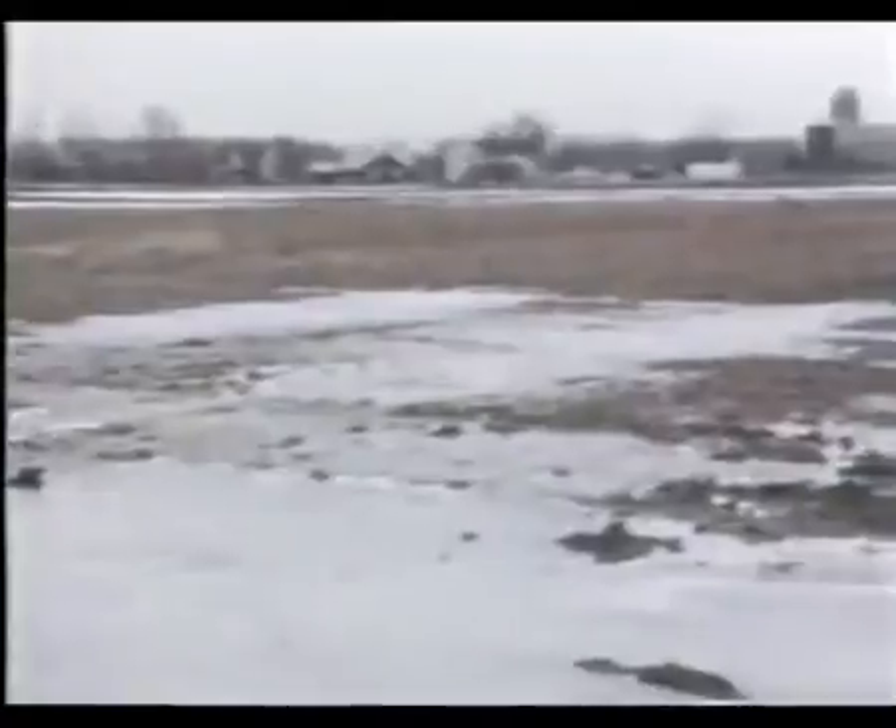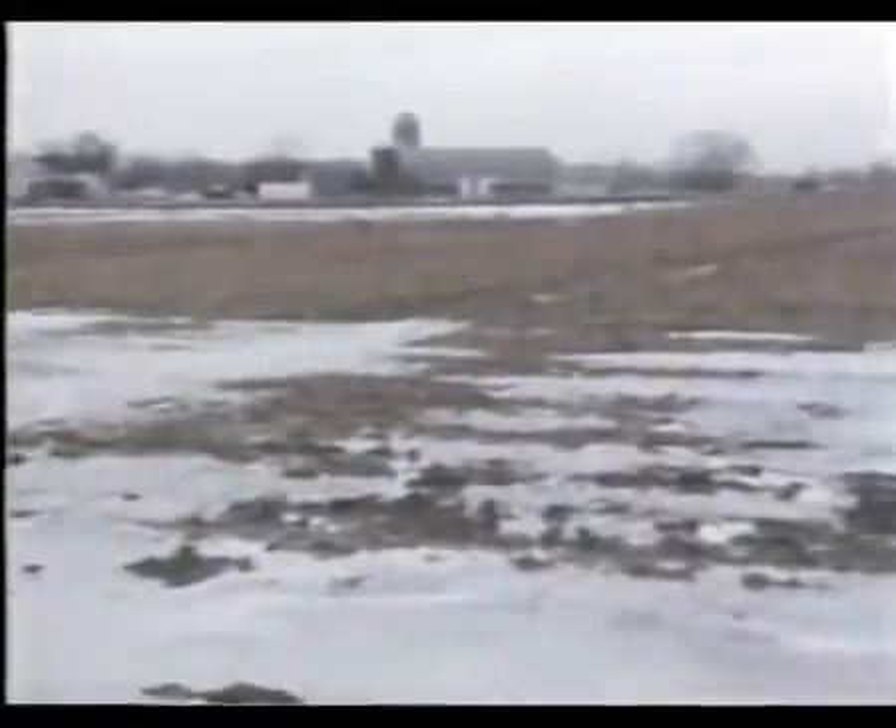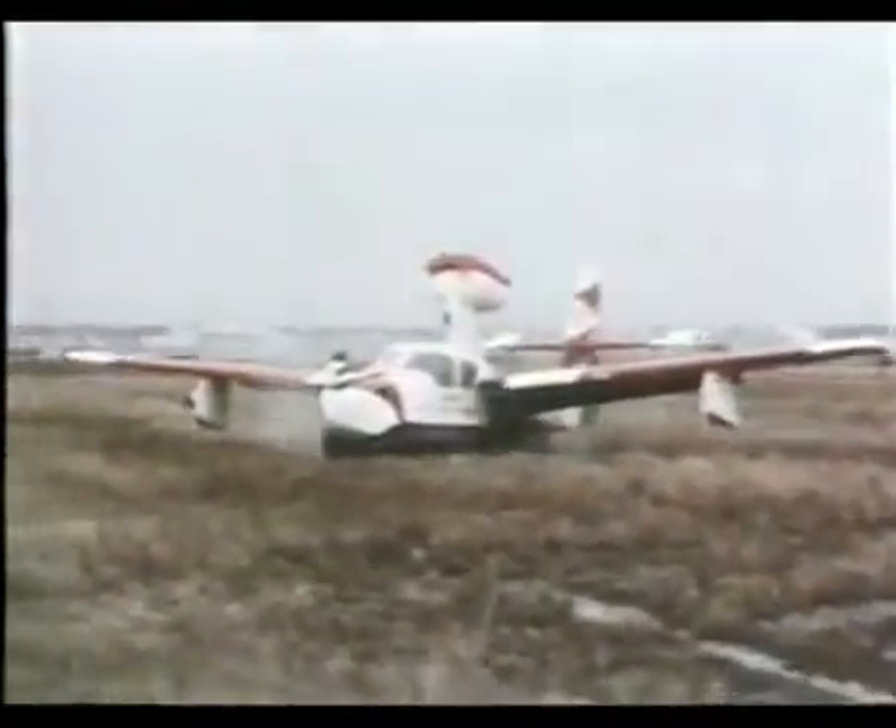The same principle was also tested on a twin-engine Buffalo aircraft. And when the Navy became interested, there were plans to even apply it to an A-4 Skyhawk — but they never materialized.